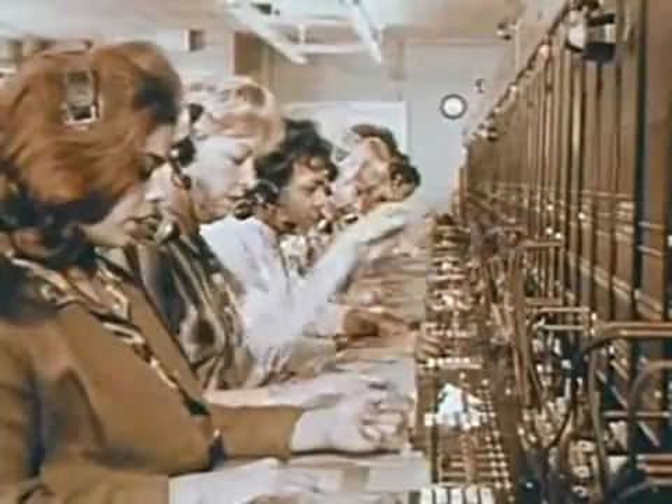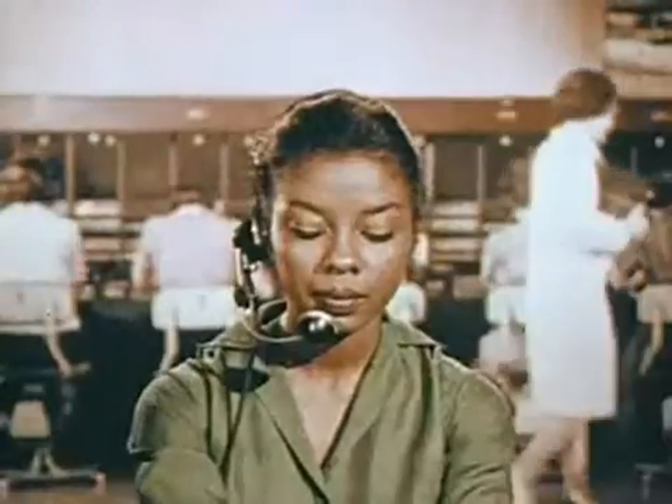Telephone service wouldn't be complete without people to handle special calls and emergencies. Let's hear what the operators are saying. Mr. Hanson, please. Long distance calling. I'm sorry, the line is busy — I'll keep trying and call you. Mr. Marco, I'm ready on your call to Honolulu. I'll connect you with the fire department. On your call to Sunnyside, Mr. McCarthy will be back in an hour. Will you talk with anyone else? Thank you.